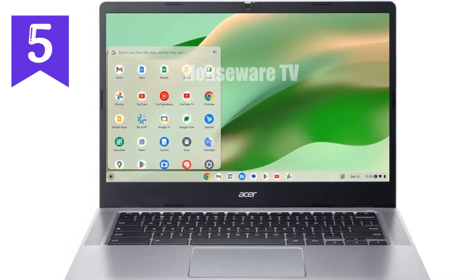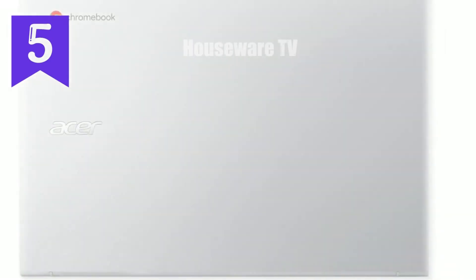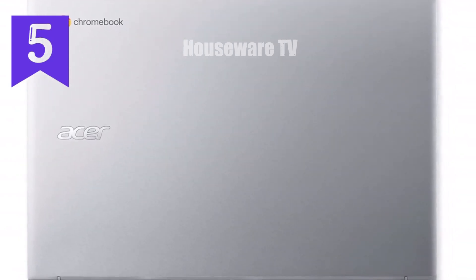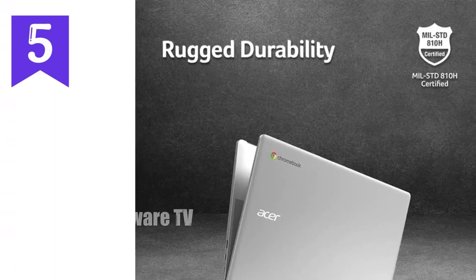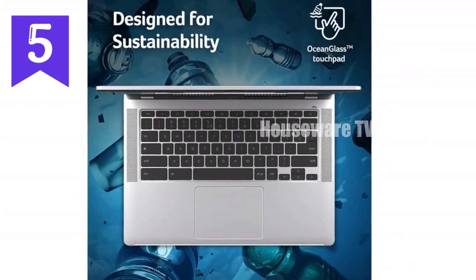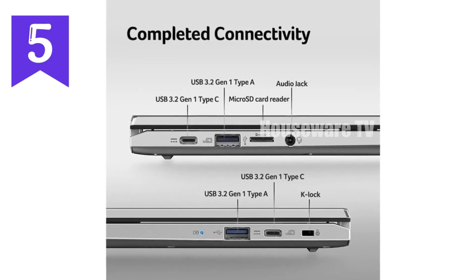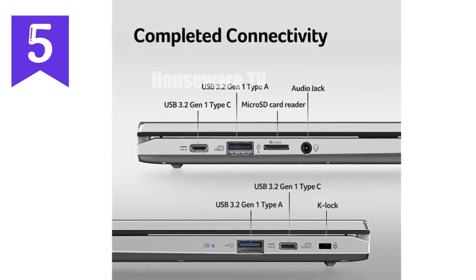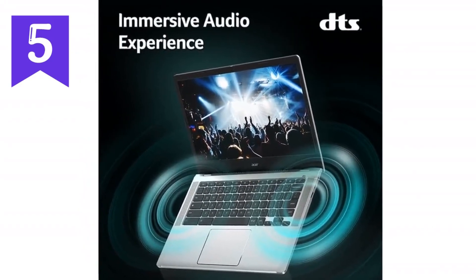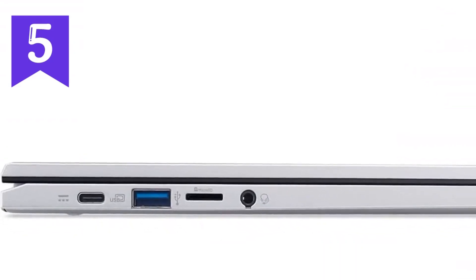We're diving into a product that could be your next go-to device for everyday computing needs, the Acer Chromebook 314 CB314-4HT. This sleek and compact Chromebook is designed to offer a blend of performance, portability, and convenience, making it a great choice for students, professionals, and anyone in need of a reliable laptop for work or play. Let's start with the heart of the device, the Intel Core i3-N305 processor. This isn't just your average entry-level processor — it's designed to give you enough power to breeze through your daily tasks. Whether you're multitasking with multiple tabs open, streaming your favourite shows, or editing documents on Google Docs, this Chromebook can handle it all.